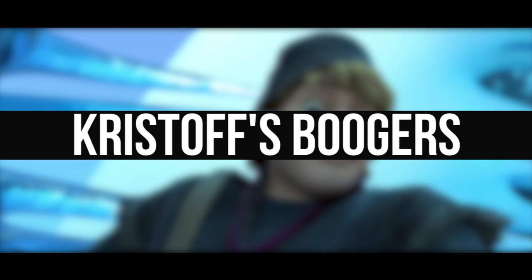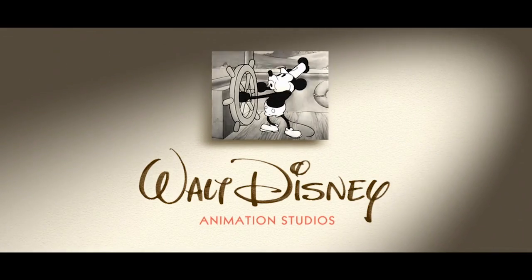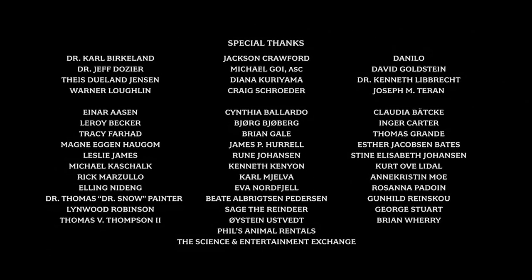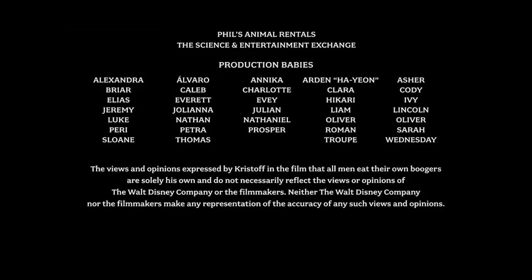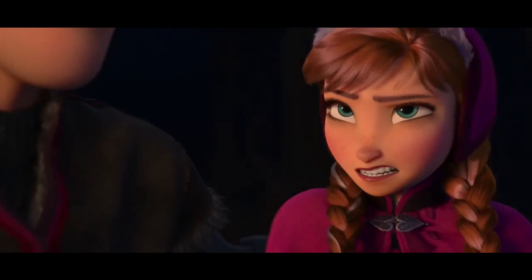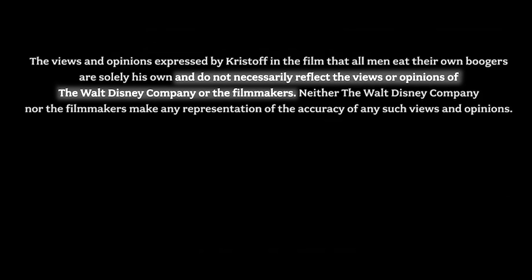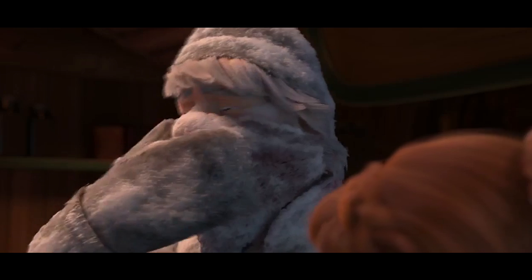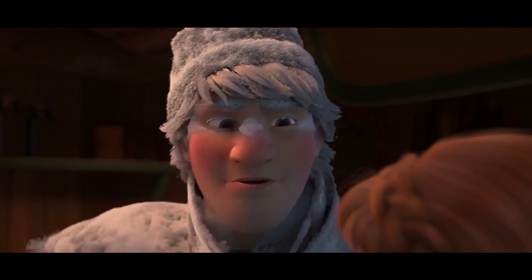It isn't that often that filmmakers include messages in the credits, but aside from special thanks, sometimes the credits can be used for one last joke. In the end credits of Frozen, the filmmakers included a message to assure audiences that Christoph's assertion that all men eat their own boogers is his opinion only, and does not reflect the views or opinions of the Walt Disney Company or filmmakers. It seems Disney, like Christoph, takes the issue of ingesting nose mucus very seriously.